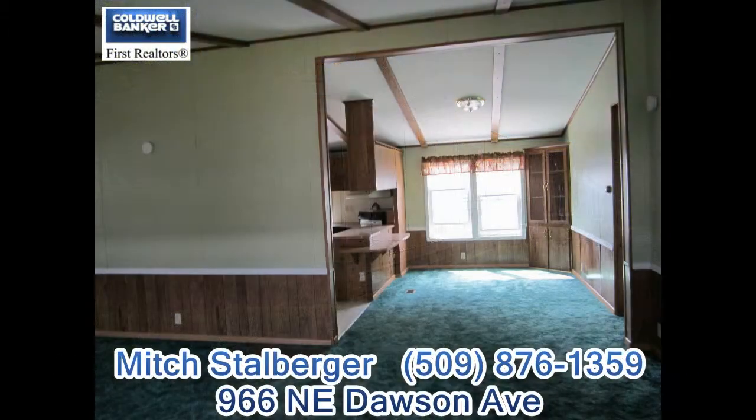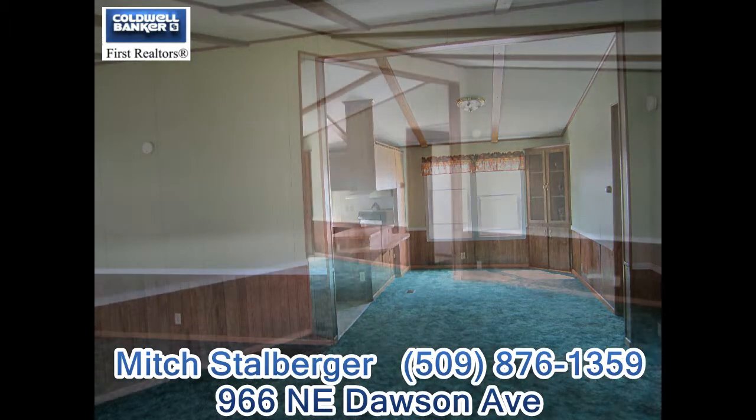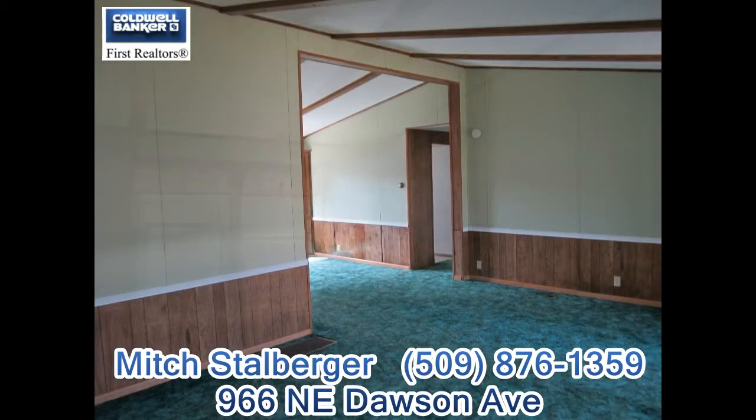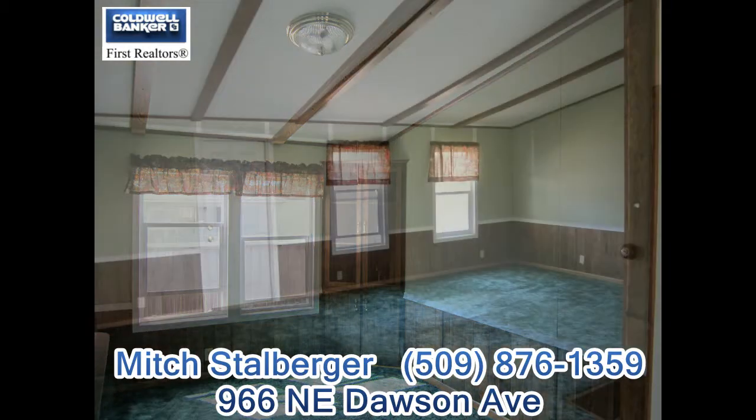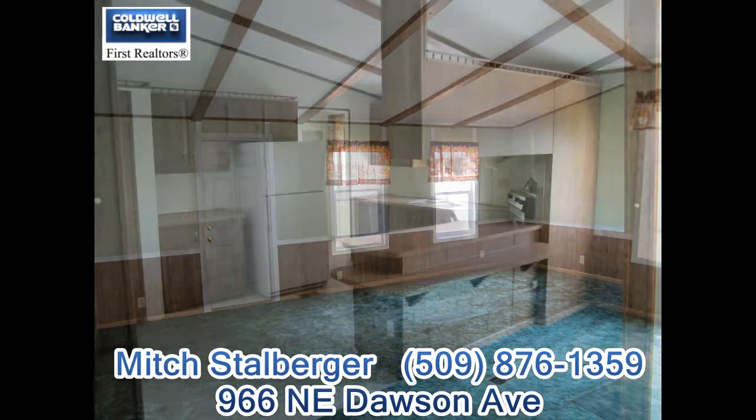This home is at 966 Northeast Dawson in College Place. It's got three bedrooms, two baths, 1344 square feet, and a walk-in closet.